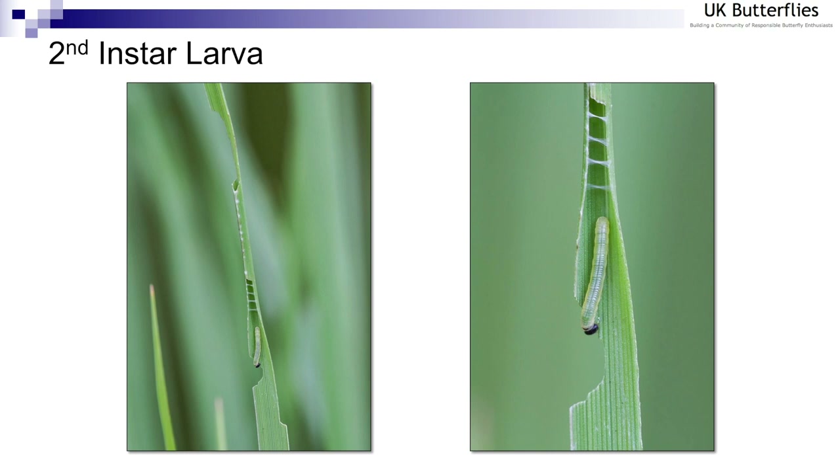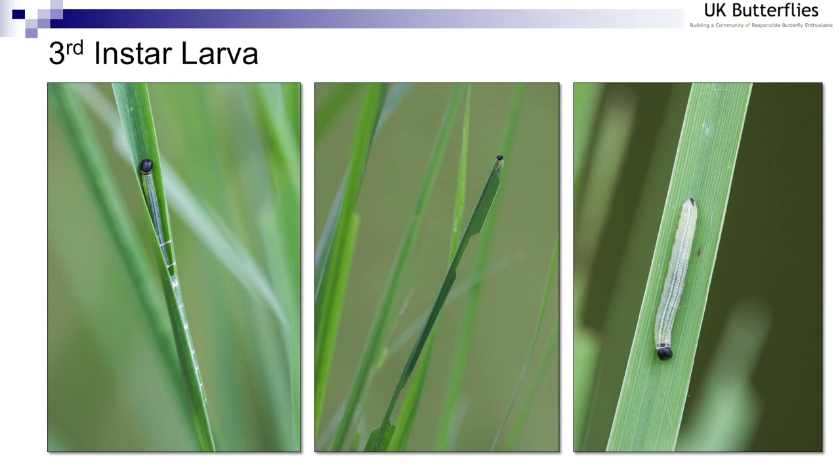Subsequent visits allowed me to find a second-instar larva, and on the left you can see the larva creating a notch below its feeding tube — believed to be a mechanism for retaining nutrients above the notch while it feeds above and below the tube. Further visits allowed me to find a third-instar larva. There is a minor difference in appearance: on the last segment at the tail end of the larva there is an hourglass-shaped black mark, which distinguishes the third-instar larva from earlier instars.